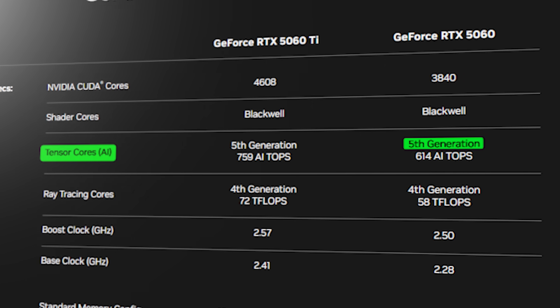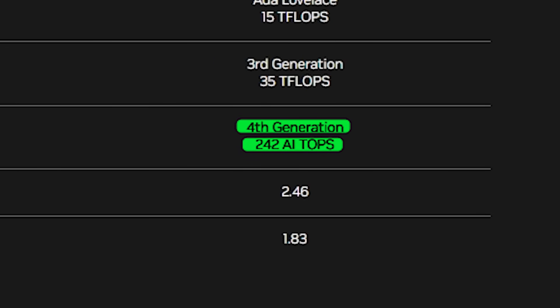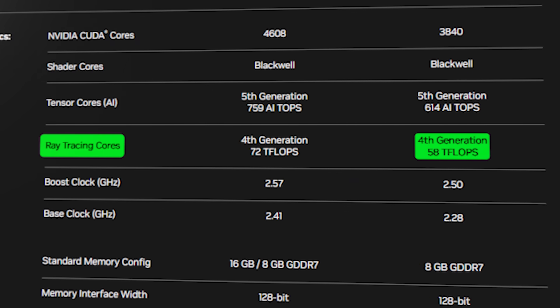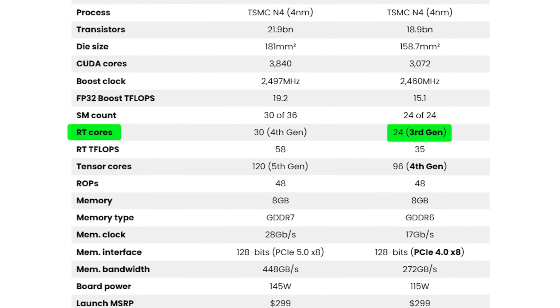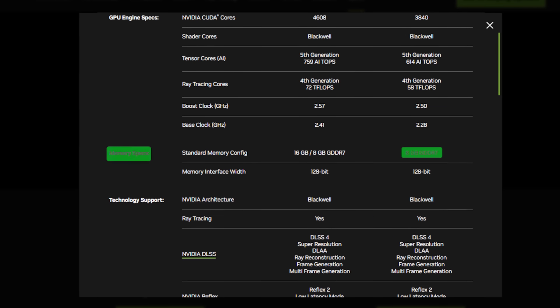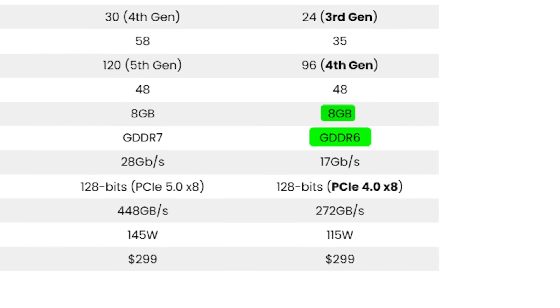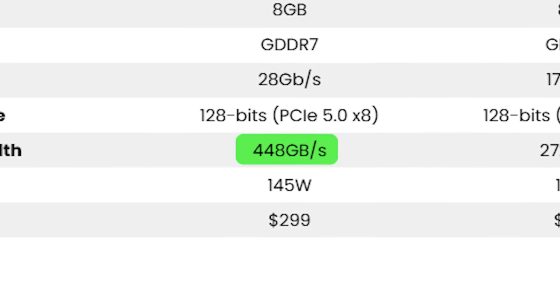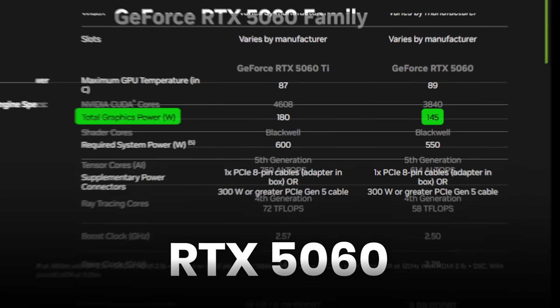Performance-wise, the 5th generation Tensor Cores can give up to 600 TOPS — comparing with the 4060's 4th generation Tensor Cores which give up to 242 TOPS — that is a huge upgrade. And 4th generation Ray Tracing Cores give up to 58 T-Flops, versus the 4060's 3rd generation at 35 T-Flops — again an upgrade. Memory-wise: 5060 has 8GB GDDR7 vs 4060's 8GB GDDR6. Memory bandwidth: 4060 is 272 Gbps, but 5060 is 448 Gbps — another upgrade. TDP is 115 watts on the 4060, but 5060 is 145 watts.